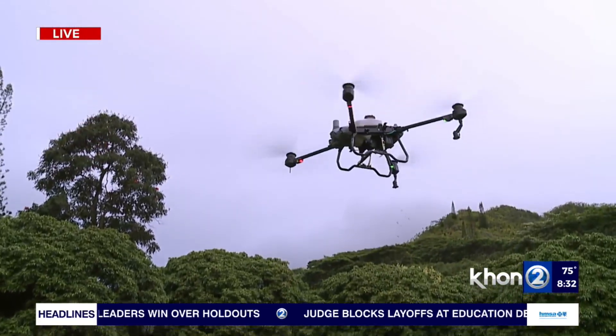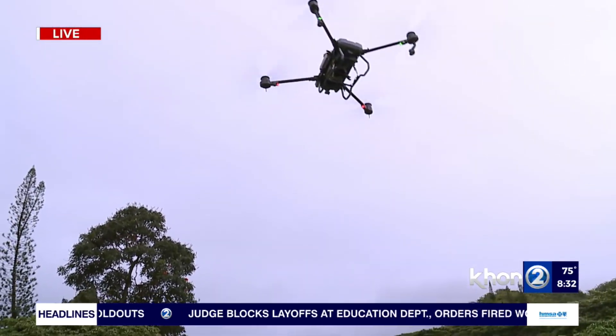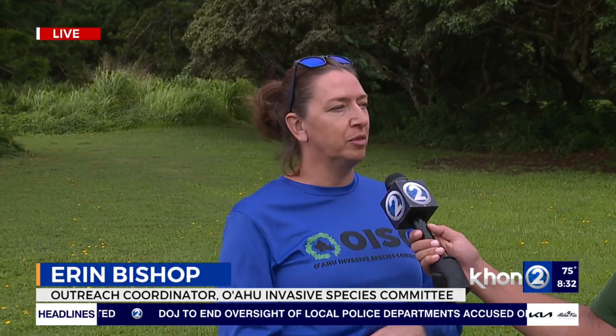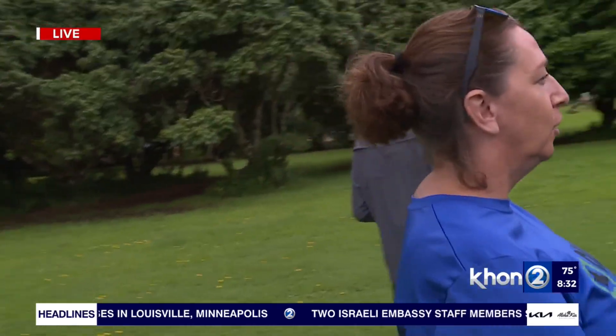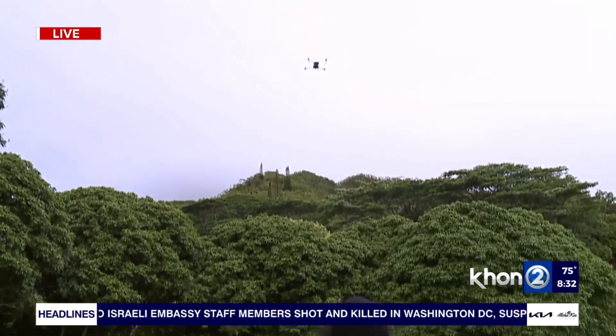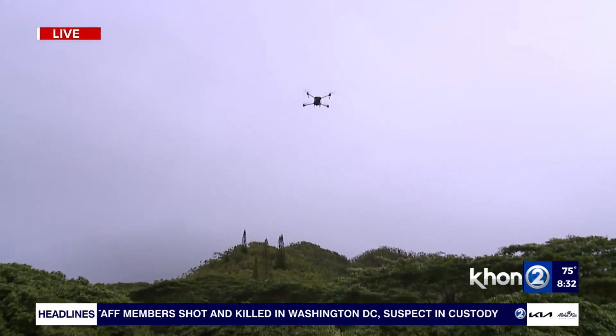Thank you. This drone is allowing us to do a lot more efficient work. It's time saving and it's safer. The area that we're at today is about 17 acres. And if we were trying to hit this from the ground to do treatment, it would probably take eight to ten people days. With this drone, we can do this in a matter of hours with just a few people on site for safety and Timo operating the drone. It's incredible seeing this in action.